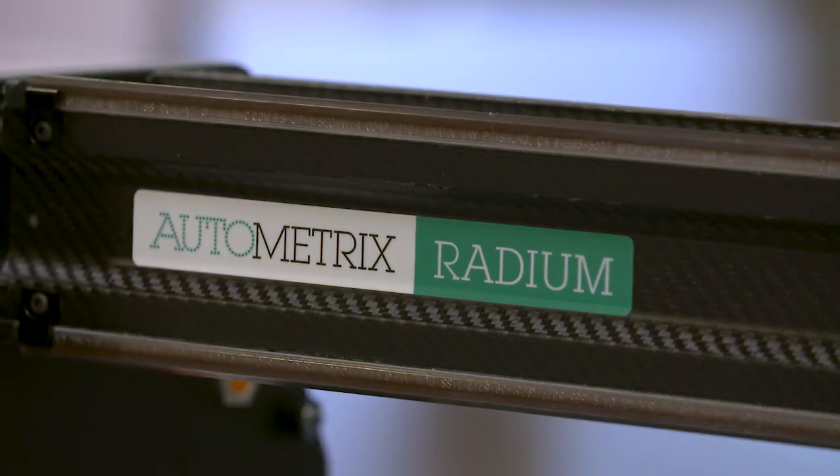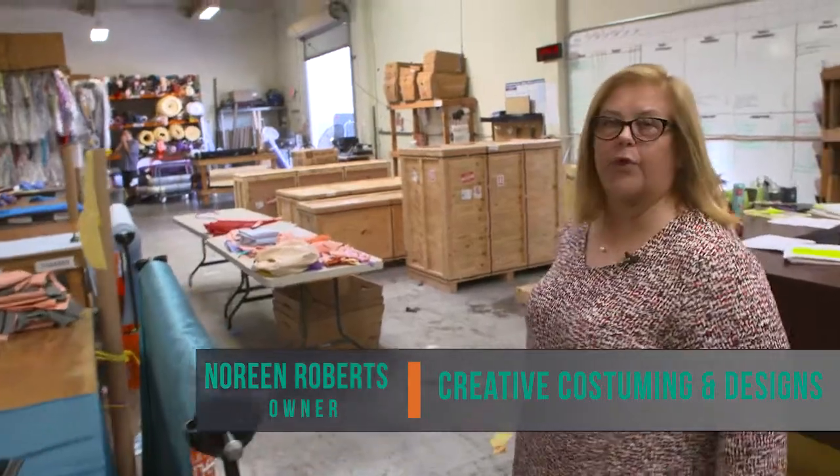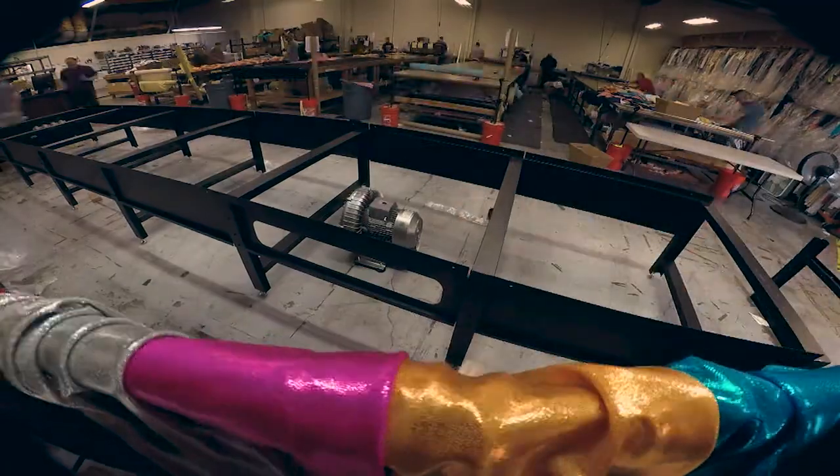Yesterday we received all of these boxes from Automatrix and we have purchased a 32-foot automatic cutting table. It's going to fill this whole area.